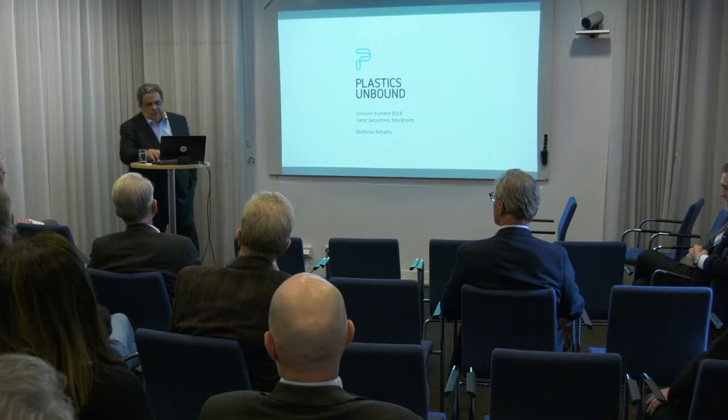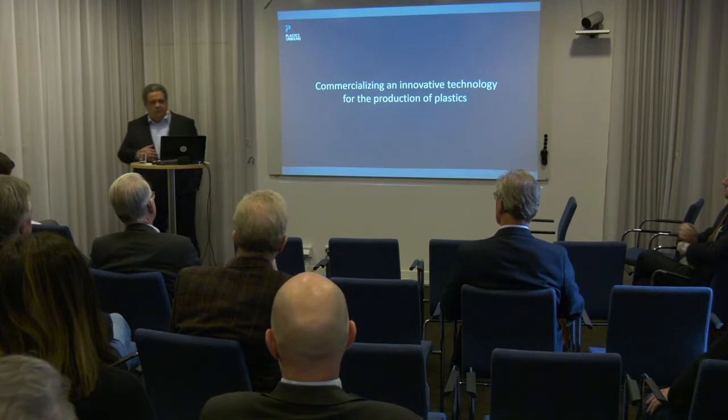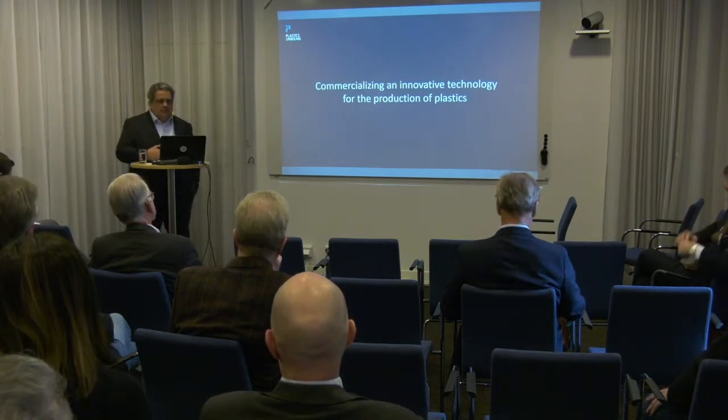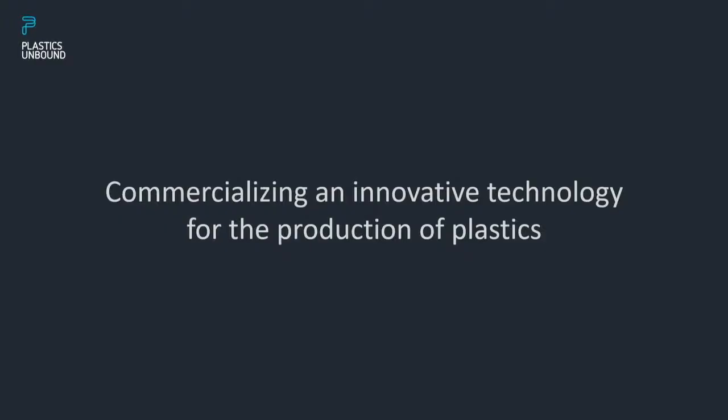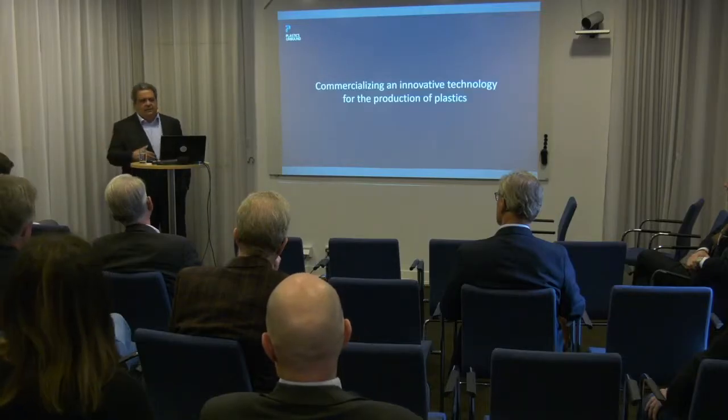For those of you who don't know us, what we're going to do today is I will take you through the commercialization of an innovative technology for the production of plastics. I have been asked to give you a glimpse at a bit more than just a dry status of the company — that's exactly what I intend to do. We'll talk about the difficulties we're facing, the challenges, what we do to overcome those challenges, and where we stand today.